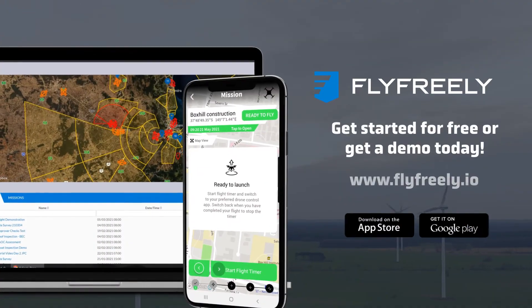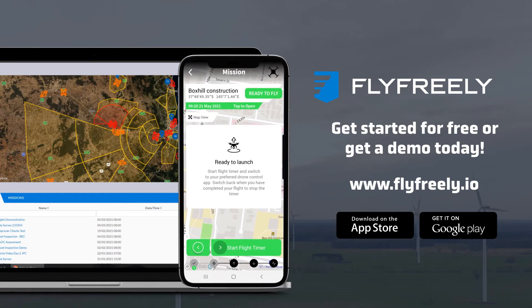For the easiest and fastest way to increase the efficiency of your operations, head to flyfreely.io to get started today.